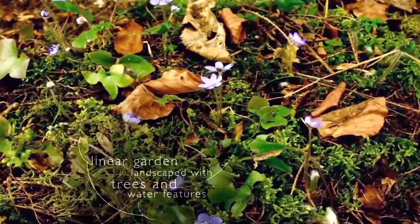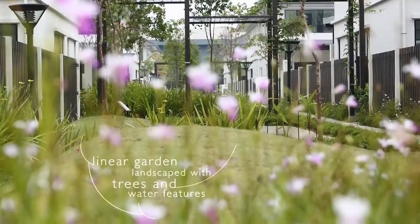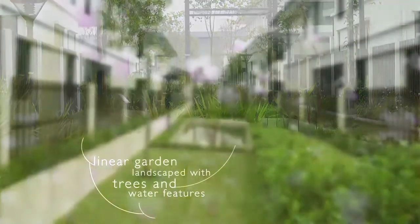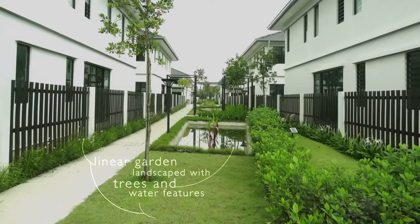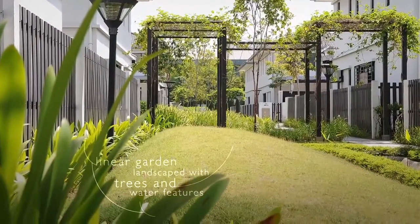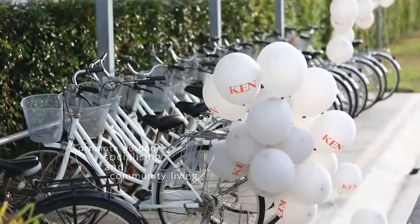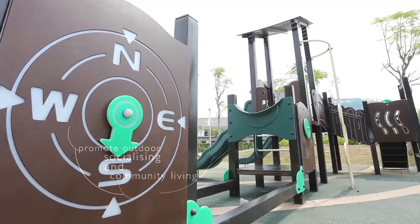Side lanes and back lanes throughout the enclave were turned into linear gardens, landscaped with trees and water features to foster a community that encourages green living and a communal open concept. Friendly pedestrian lanes with jogging and bicycle tracks were added to promote outdoor socialising and community living.